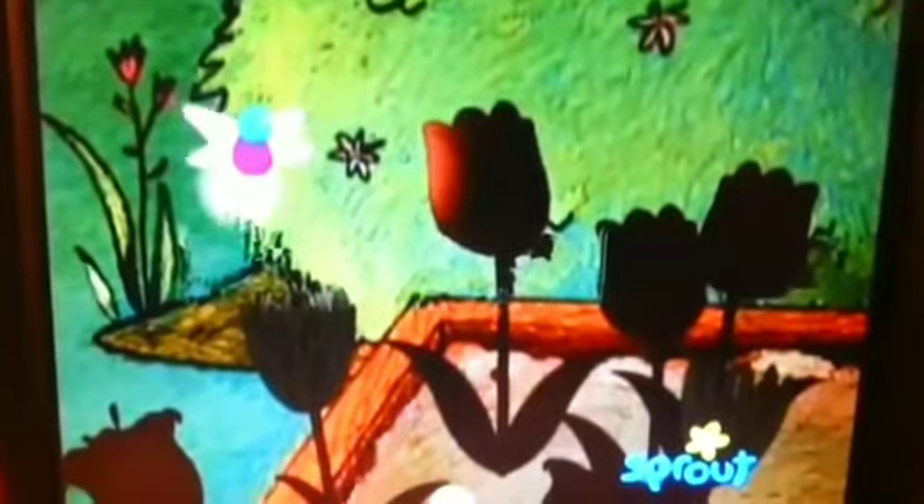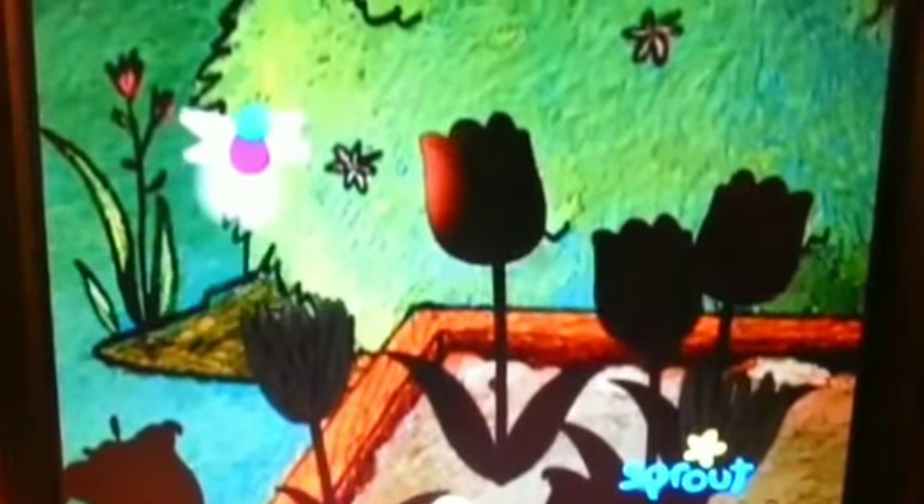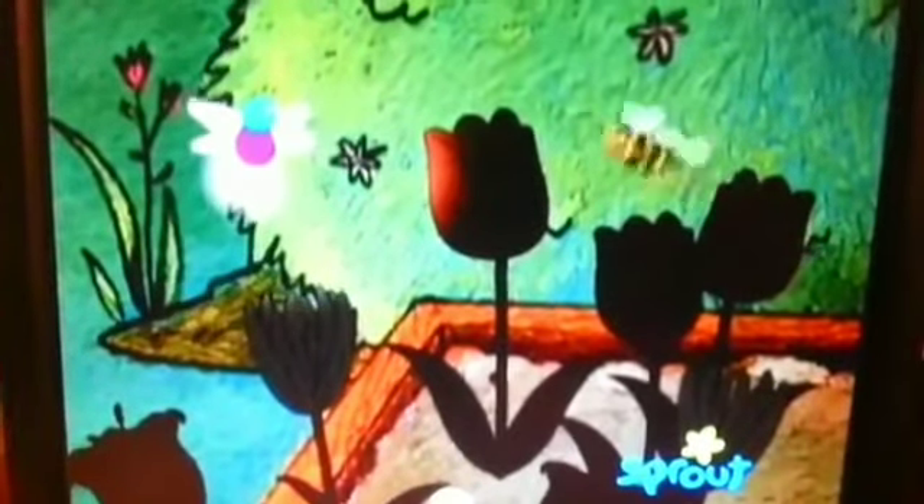Now let's take a look at what else Lucy sees. I see something that looks pretty. Yes! And look at the top — those look like flower petals to me.